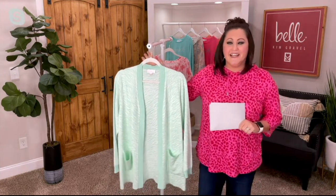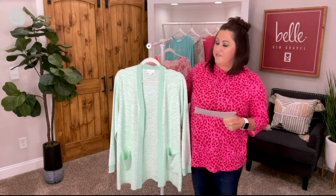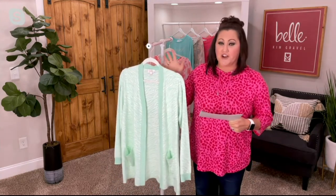Item number 4-6-8-1-6-8. Here she is — our Bell by Kim Gravel Animal Jacquard Cardigan.